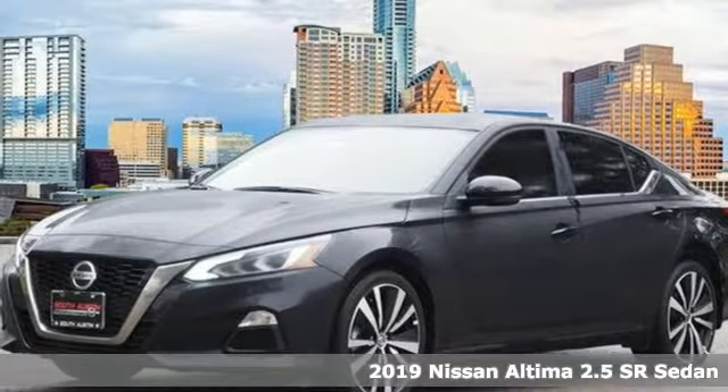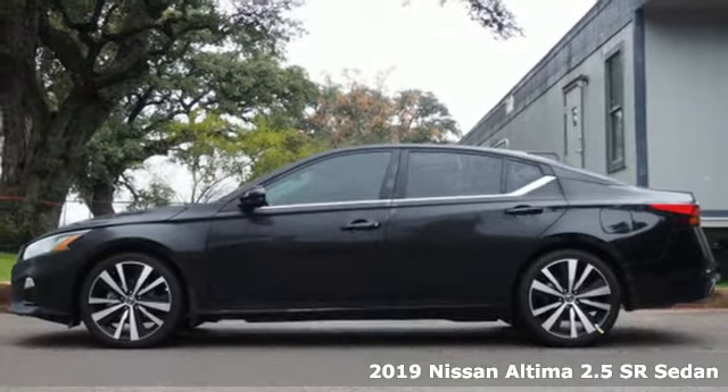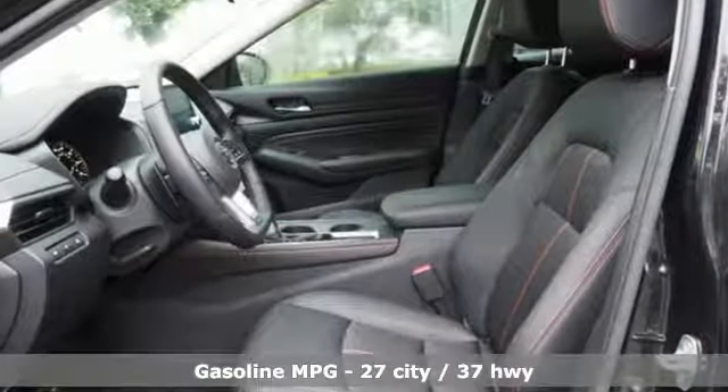It's a new 2019 Nissan Altima. This sedan comes equipped with a suite of standard safety, driving and convenience features aimed to inspire certainty behind the wheel. It's well equipped with the features you need.